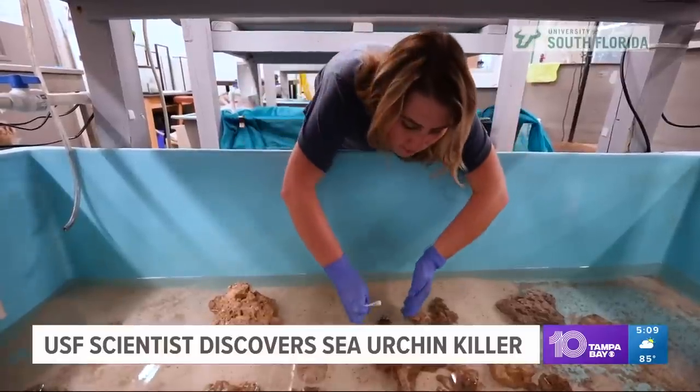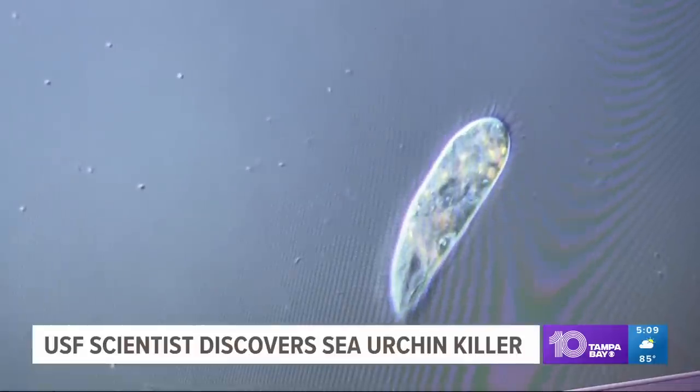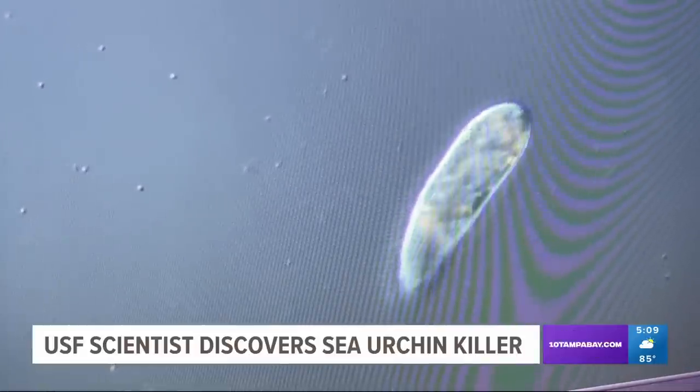It's a big step in protecting our reefs by finding out what's hurting them. In St. Pete, Malik Rankin, 10 Tampa Bay. And right now, research is being done to find ways to treat ciliates, which could be a huge deal in keeping our coral reefs healthy.